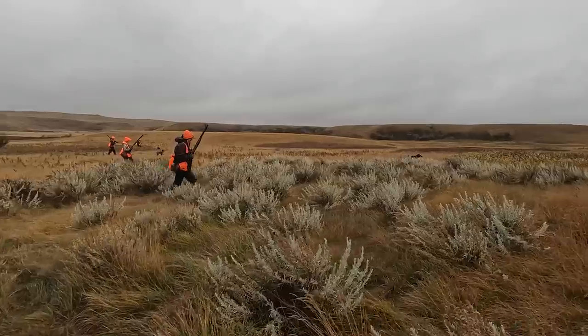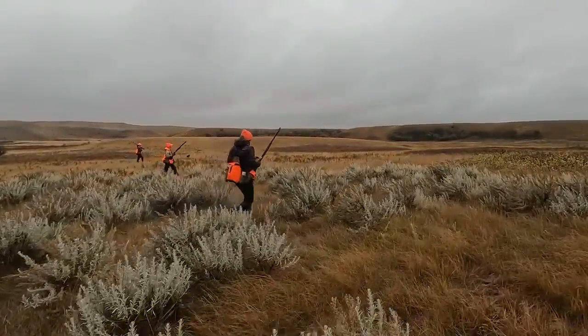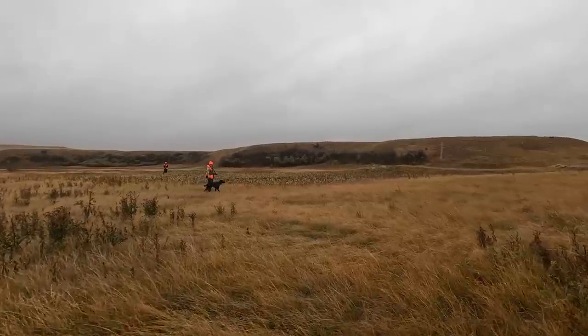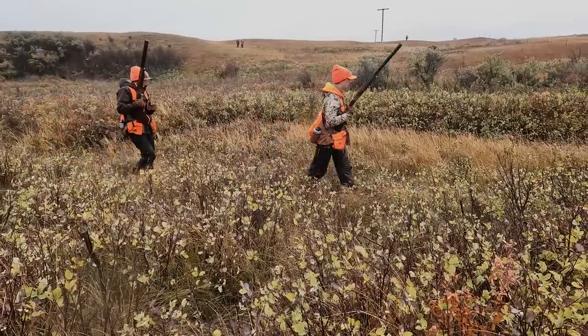Our mission of upland habitat conservation and public access is never done, nor should it be. Because with the support of our chapters, members, donors, and partners, we can continue to improve what we have while creating more opportunities for the future.